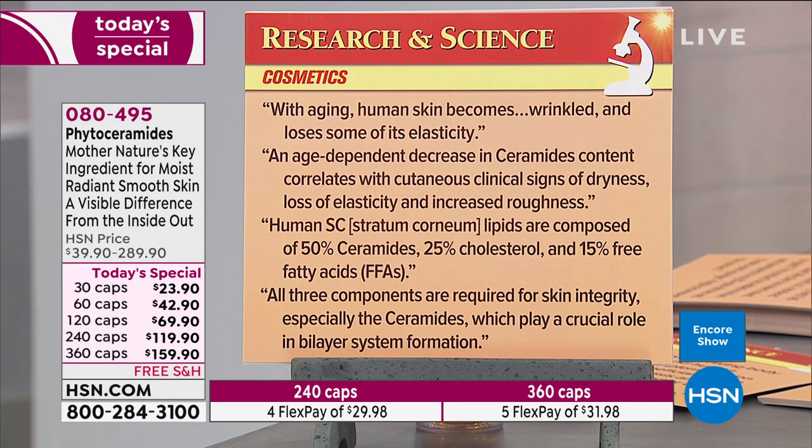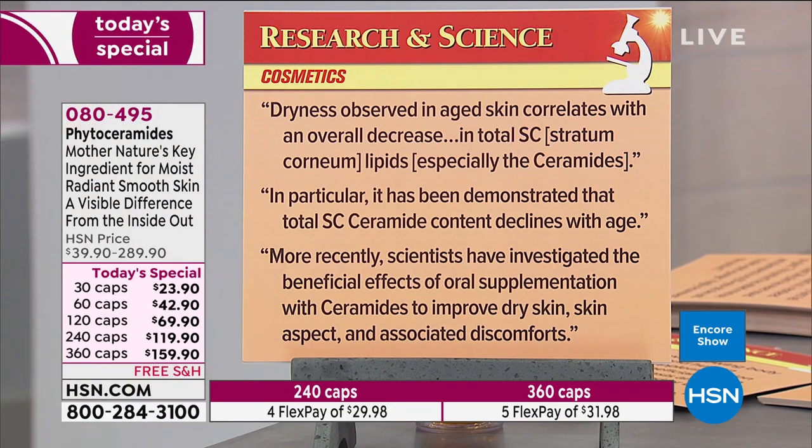The stratum corneum is the most important layer of our skin — really where the rubber meets the road. The lipids responsible for retaining moisture in that layer are composed of 50 percent ceramides, 25 percent cholesterol, and 15 percent free fatty acids like omega-3 fats. All three components are required for skin integrity, especially the ceramides, which play a crucial role in the bilayer system formation. These are direct quotes — not paraphrasing.